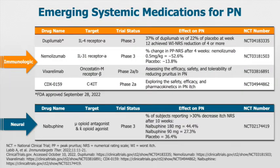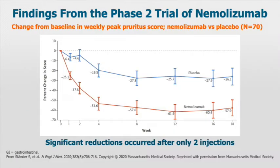Let's start discussing the drugs targeting the immune system, beginning with nemolizumab. In 2020 in the New England Journal of Medicine, a phase 2 trial was published — a 12-week study with a 6-week follow-up — which showed a significant reduction in the peak itch numerical rating scale with the use of nemolizumab, with only two injections.